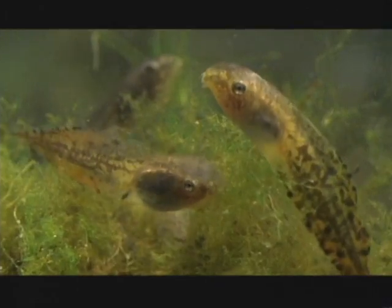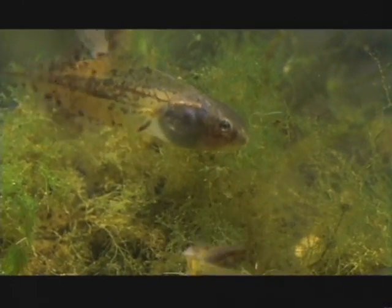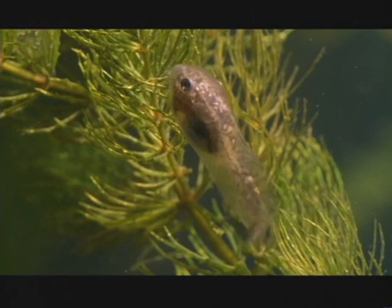This tadpole doesn't waste energy growing protective bulk when the pond is safe. Instead it diverts all its energies to becoming a North American tree frog.